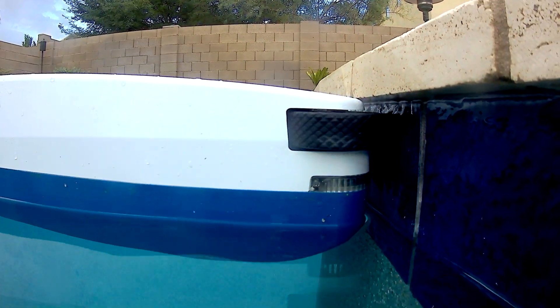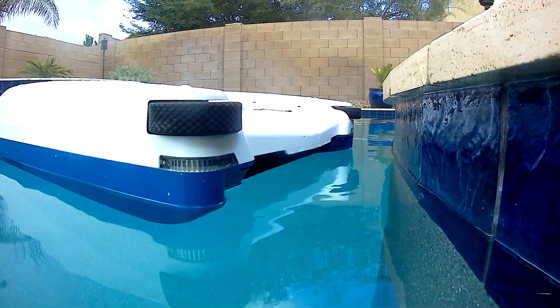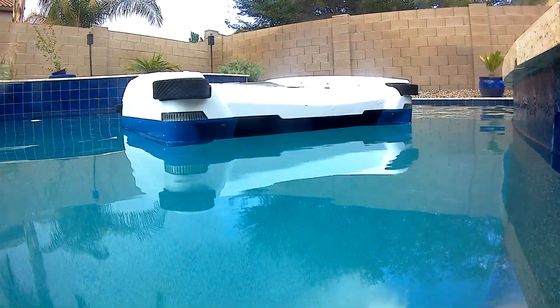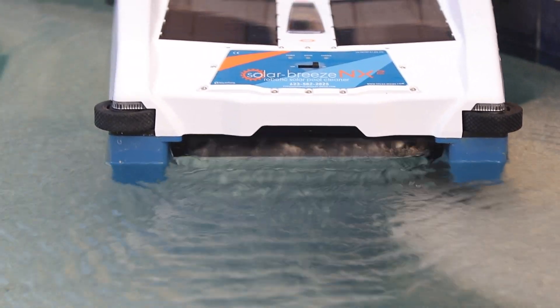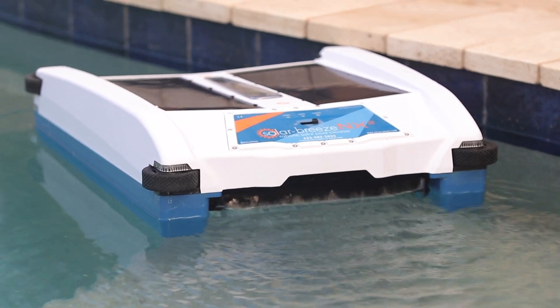The device can run 24 hours a day, seven days a week. It roams the pool, skimming the surface and gathering leaves, dirt, bugs, and other debris before it sinks to the bottom — helping the pool vacuum from having to suck it off the floor.